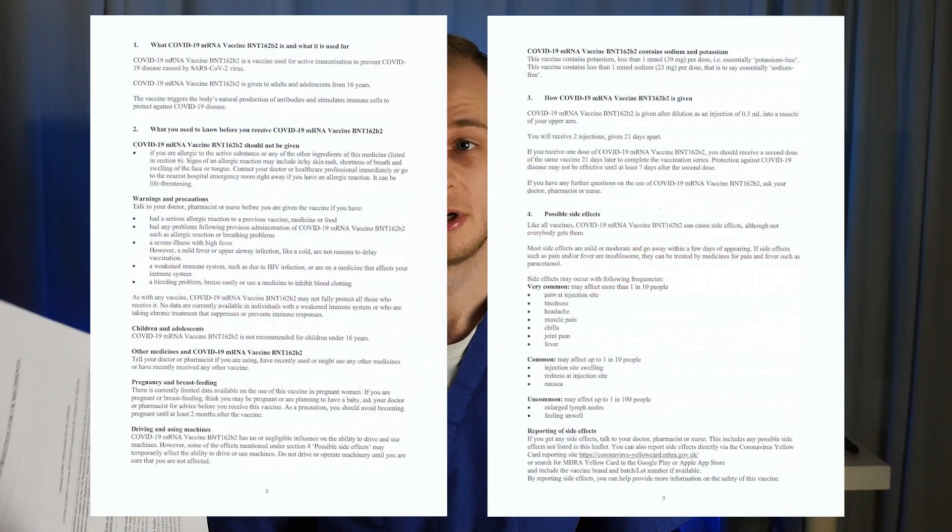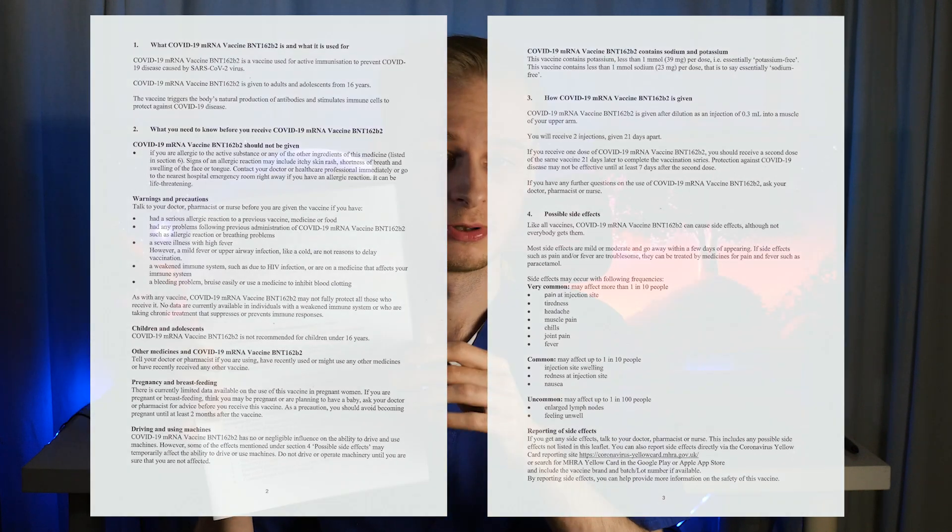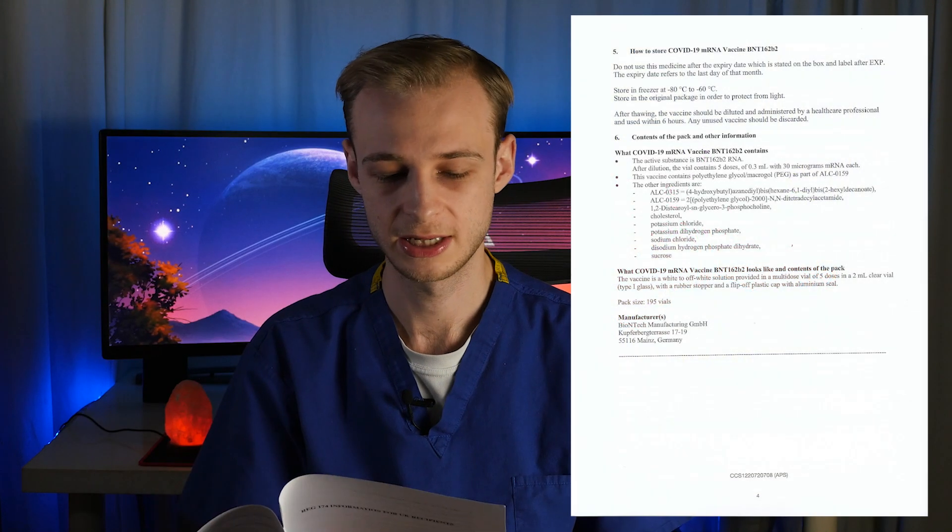The last thing I'm going to say is that when you receive the vaccine, you get information for UK recipients of the Pfizer vaccine. I'll scan these and put them on screen so you can read them, and I'll put them in the blog post that goes along with this video as well. It covers what you need to know before receiving it, how it's actually given, possible side effects, and the ingredients list. If you have questions, ask people who are qualified to answer them.